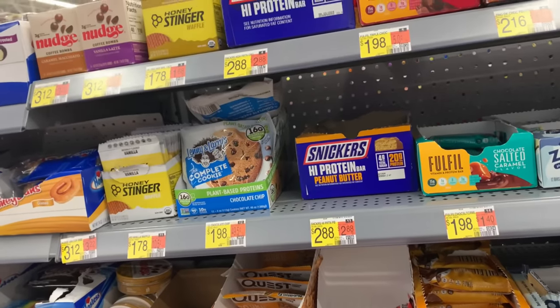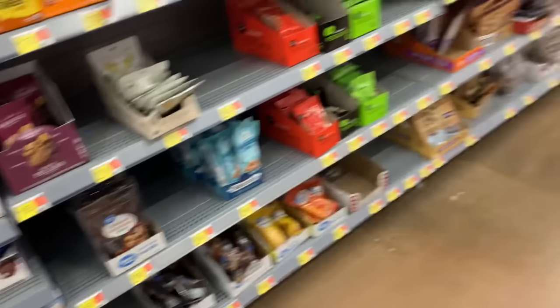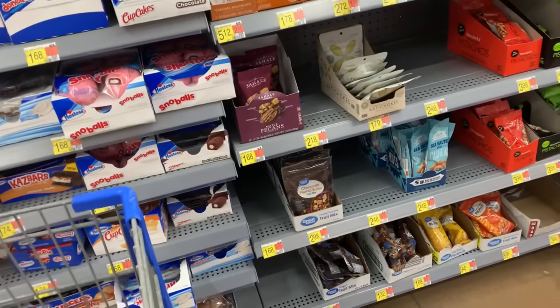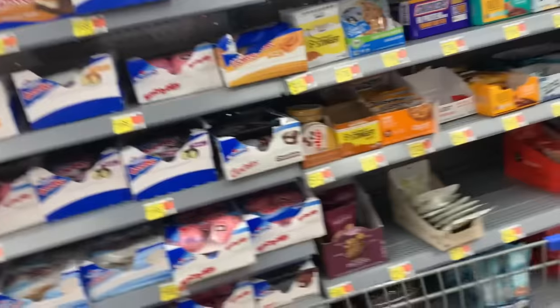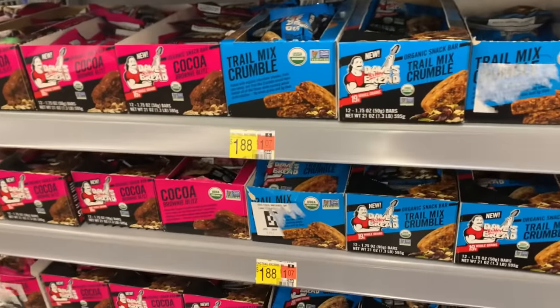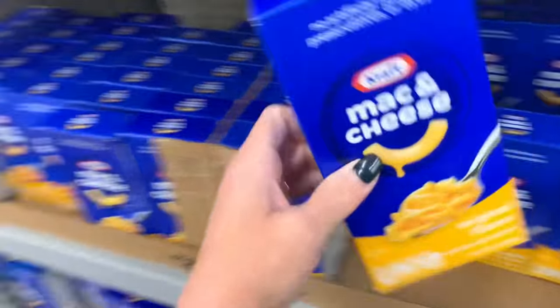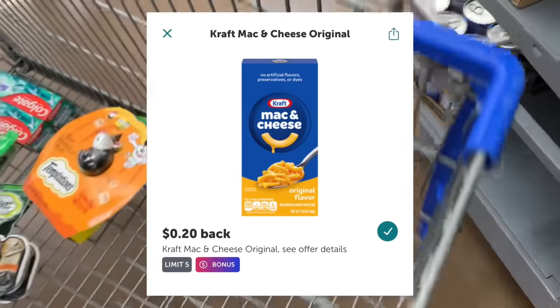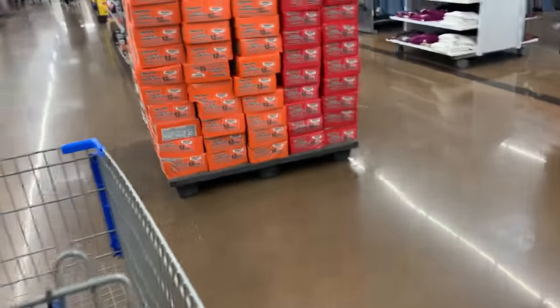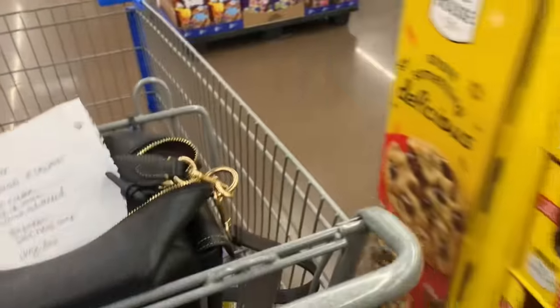I'm looking for Dave's Killer Bread organic snack bars — my store moved items out of the checkout aisle but I found some still there. I'm grabbing the oats and honey almond flavor for $1.88 and I'll get back $1.99 on ibotta — an easy money maker. I also grabbed a mac and cheese for one dollar and submitted to ibotta for 20 cents back. It's busier than I like at Walmart this afternoon — I usually shop first thing in the morning.